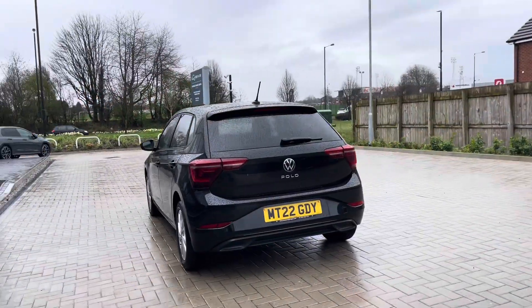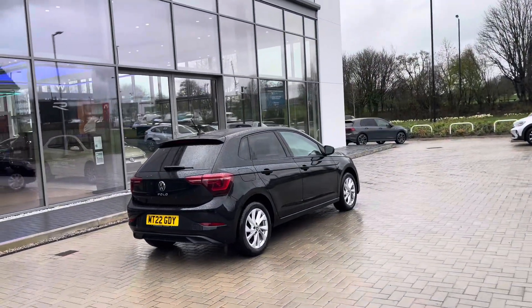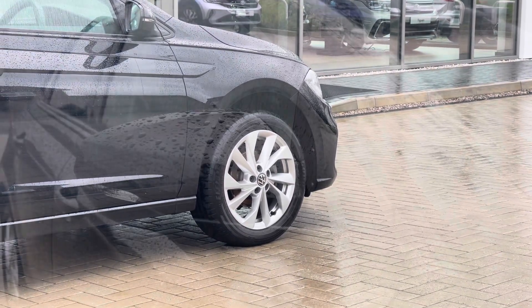This sleek looking vehicle comes with upgraded options like the rear tinted glass and it has just one previous owner, so it's been well maintained. You have your 16-inch Palermo alloy wheels which complement the exterior finish well, offering a stylish look to this vehicle.